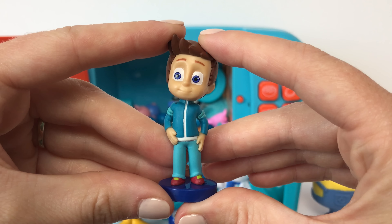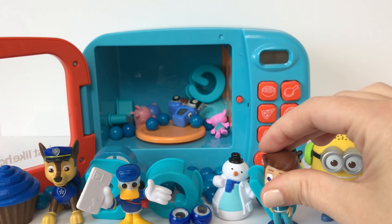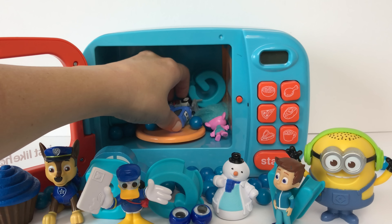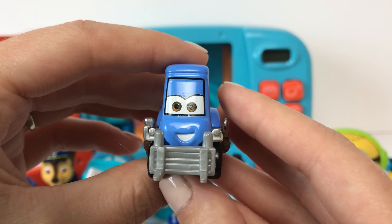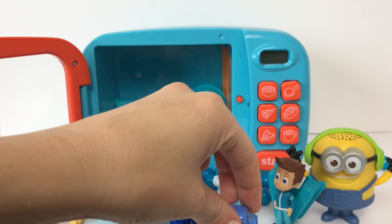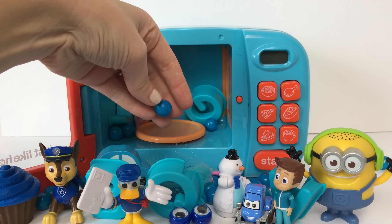Here we have Connor from PJ Masks and he's wearing blue. Here we have Guido and he's the color blue. Here we have a bunch of blue gumballs!